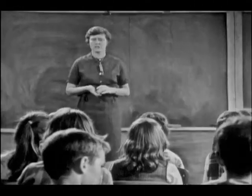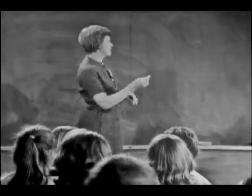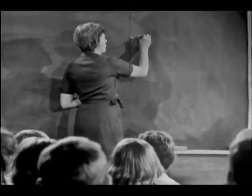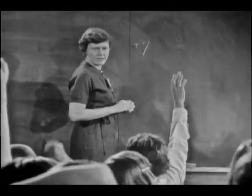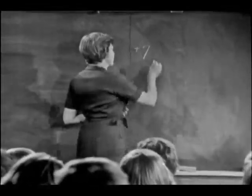This morning we're going to do some things with signed numbers. If I write this on the board, that's going to stand for — what is it, Sharon? It's positive 5, 6, 7 — it'll stand for a check.